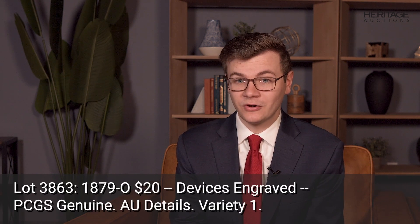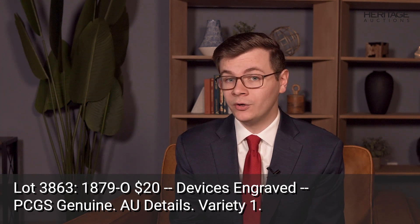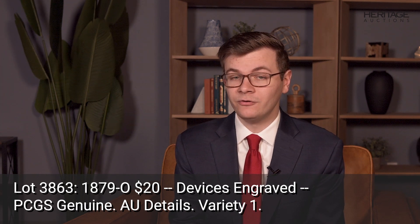Lot 3863 in Heritage Auction's February 2023 Long Beach Signature Auction is an elusive 1879-O Liberty Double Eagle, graded AU details by PCGS.